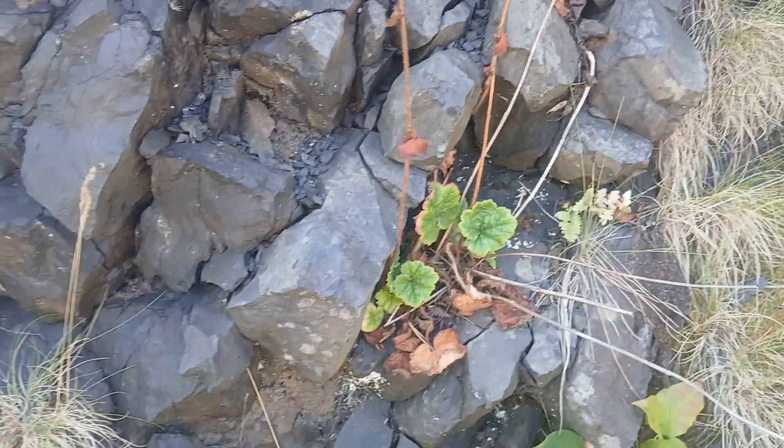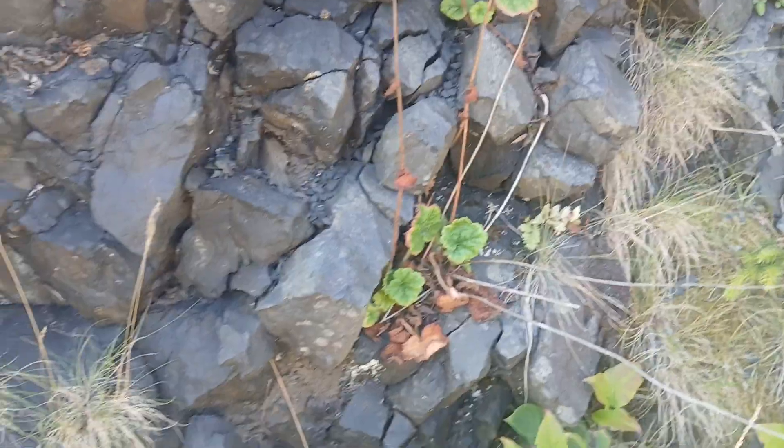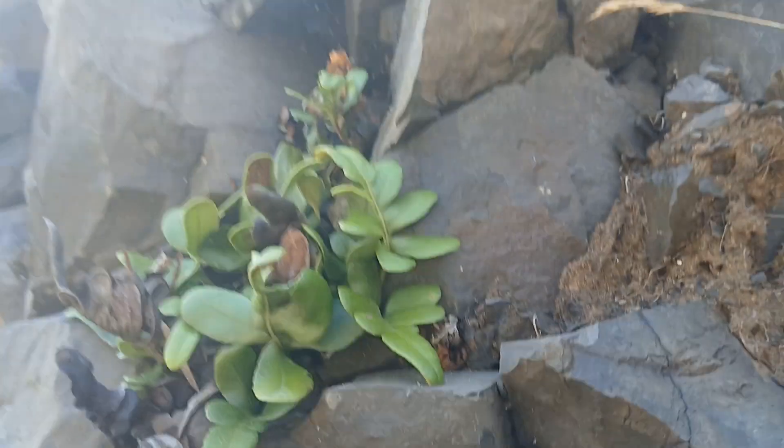Starting off, this looks like some French cups right here — Tolmiea grandiflora, I think it's grandiflora. Nice to see. And on these rock outcrops you can actually find some pretty cool stuff, like this polypody fern right here. I'm not actually sure what species — I'll have to identify that later.